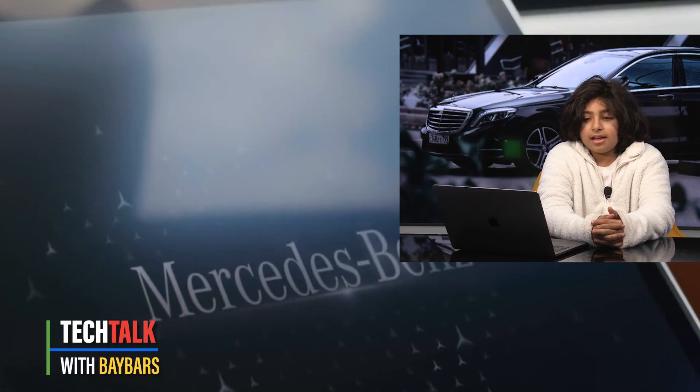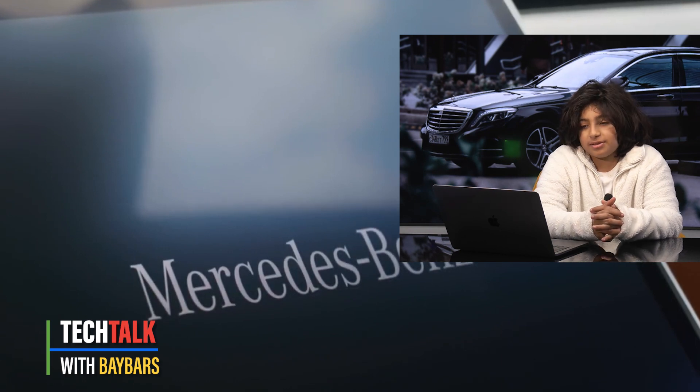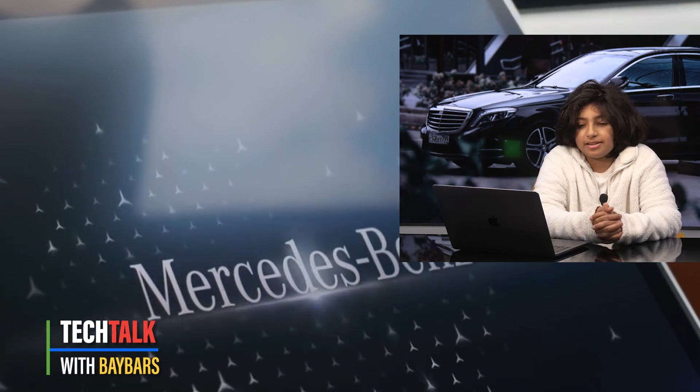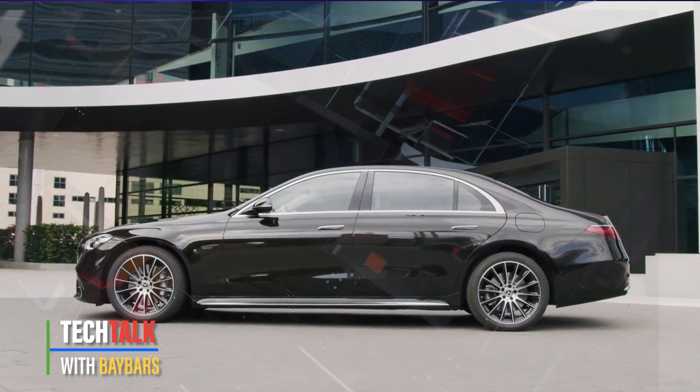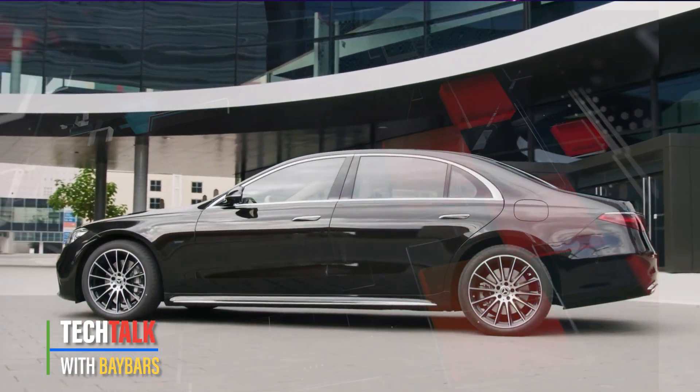Hello, today I'm going to talk to you about the new Mercedes-Benz S-Class. The S-Class has the best technology in any car. It's comfortable and it has great exterior design.